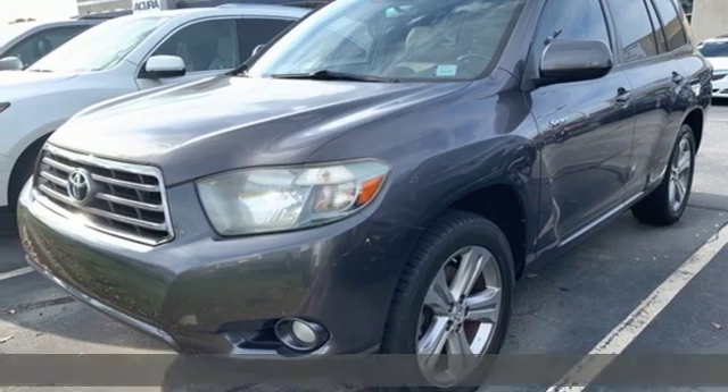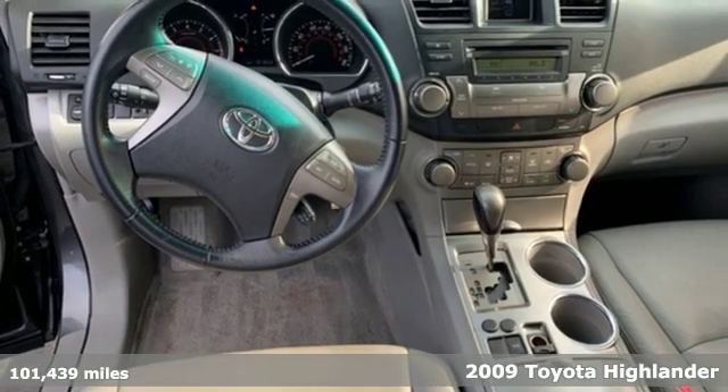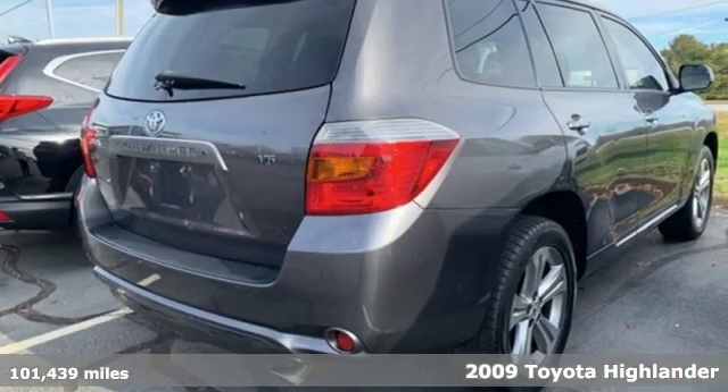Here's a 2009 Toyota Highlander. Every drive is an exciting opportunity because your next favorite memory is just waiting to be made.